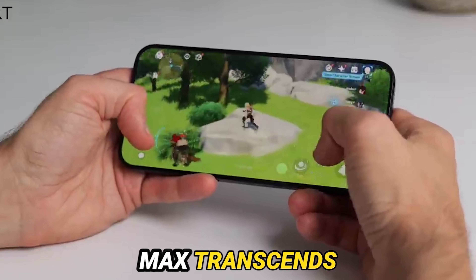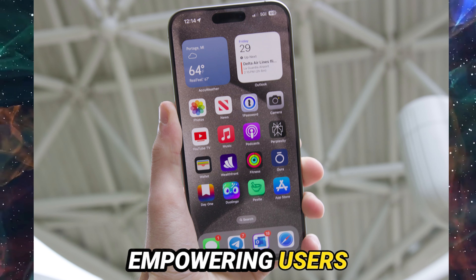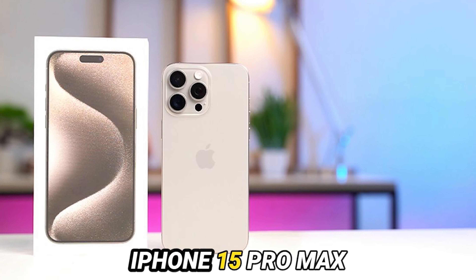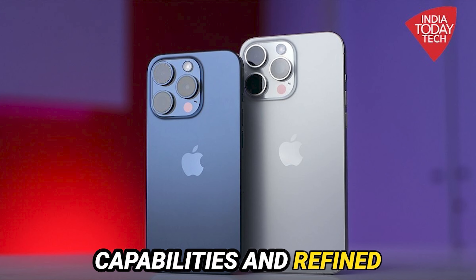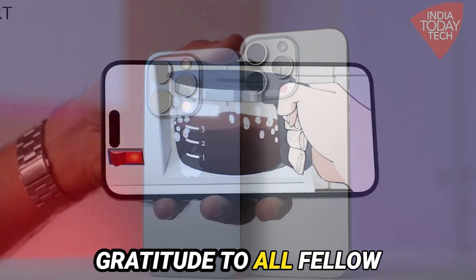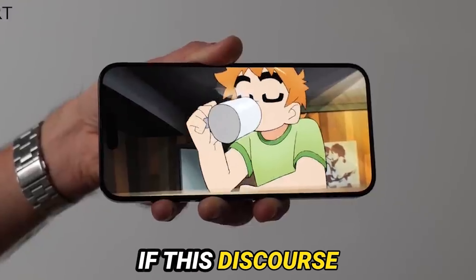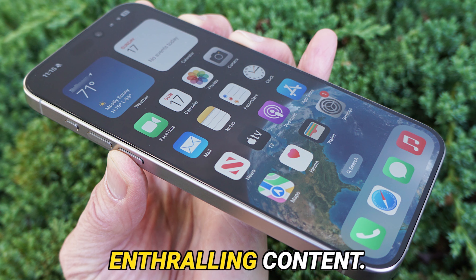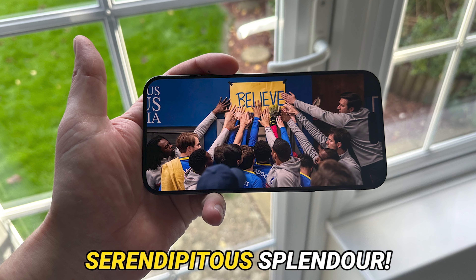The iPhone 15 Pro Max transcends the mere realm of specifications. It embodies an exquisite fusion of technology and artistic flair, empowering users to immortalize fleeting moments with unparalleled creativity and precision. In summation, the iPhone 15 Pro Max heralds a seismic shift in smartphone photography, heralding an era of expanded capabilities and refined control that redefines the very essence of mobile camera ingenuity. I extend my heartfelt gratitude to all fellow explorers for embarking on this exhilarating journey through the iPhone 15 Pro Max's camera ecosystem. If this discourse resonated with you, do not hesitate to show your appreciation by liking and subscribing for more enthralling content. Until we reconvene, continue seizing those indelible moments — may your frames be filled with serendipitous splendor.